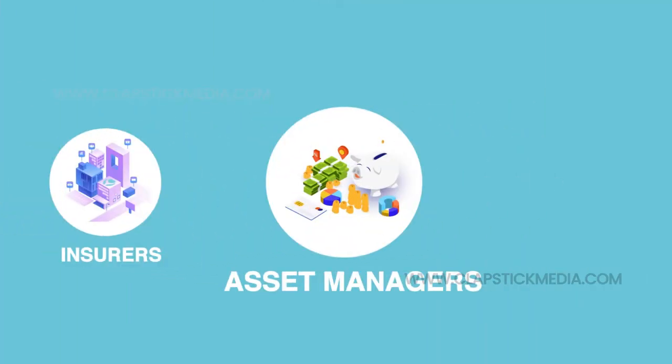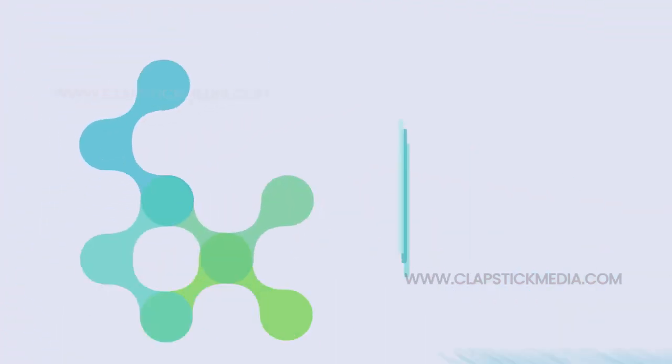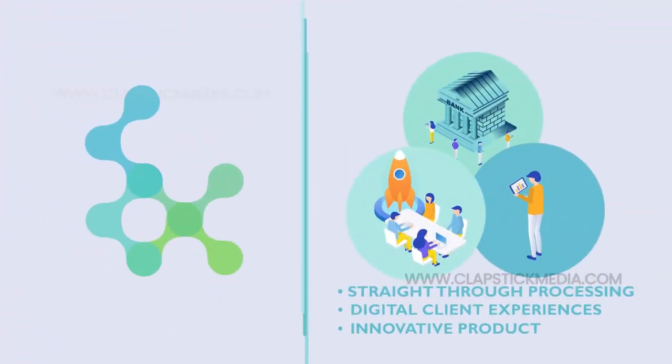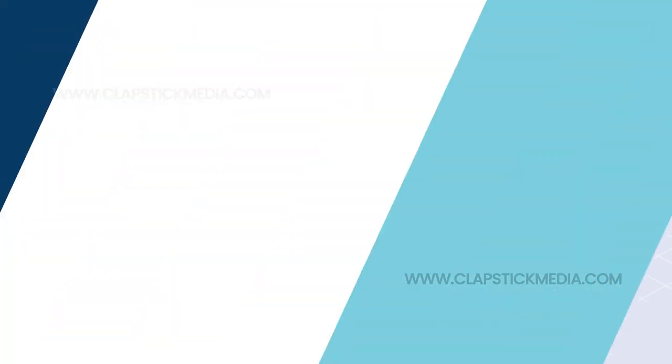Lenders, insurers, and asset managers can now deliver straight-through processing, personalized digital client experiences, and an innovative product pipeline at a fraction of their current operating costs.